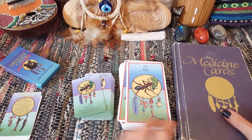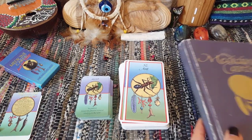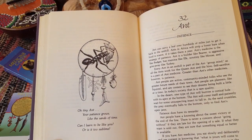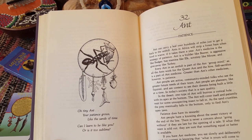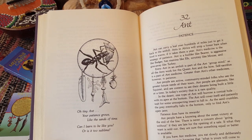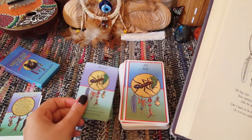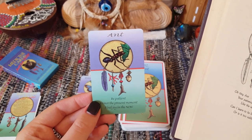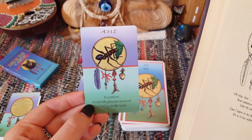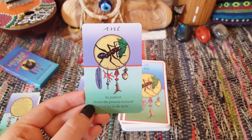I'll show you an example with the Ant card quickly. In the large book, Ant's keyword is 'patience,' and they have a little poem: 'Oh tiny ant, your patience grows like the sands of time — can I learn to be like you, or is it too sublime?' Then you have a whole breakdown of the meaning and the reversal. So straight away we can see the keywords here are pretty spot on: be patient — we've got the keyword right there — honoring the present moment, and finding joy in the now.